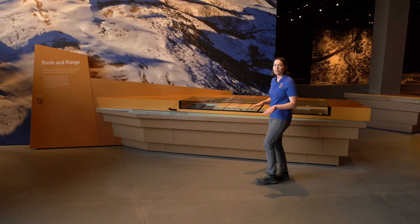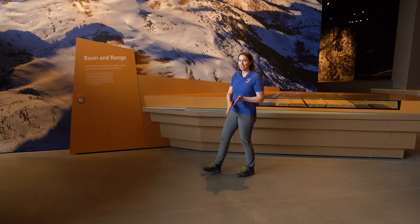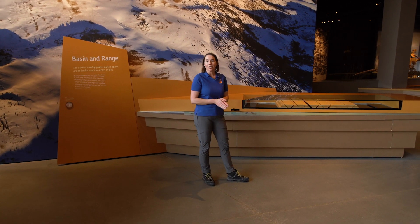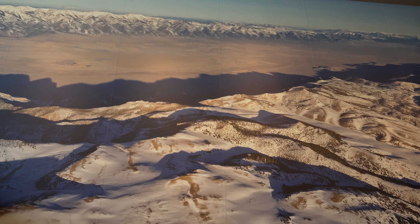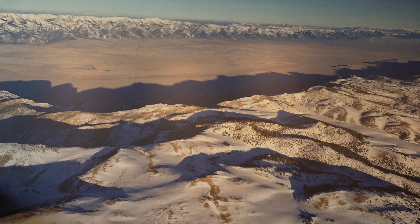Earthquakes occur below the surface of the earth between two solid blocks of rock that slip past each other. Where the earthquake occurs is called a fault. Here in Salt Lake, we are at the eastern edge of what is called the Basin and Range Province. This is an area of western North America where the surface of the earth has been extending over the last 17 million years.